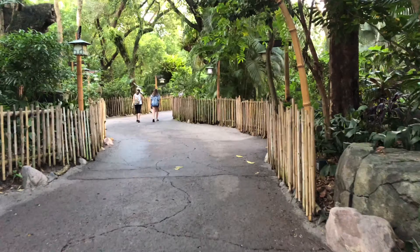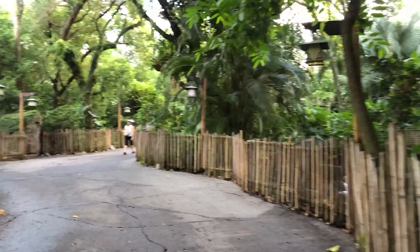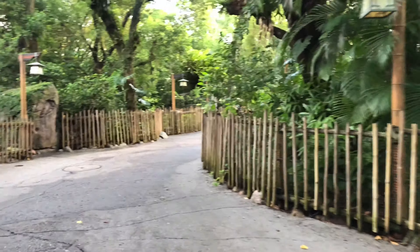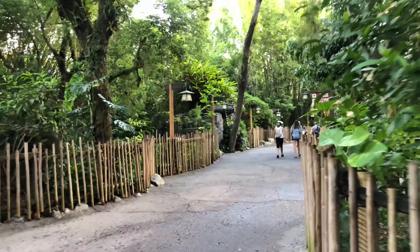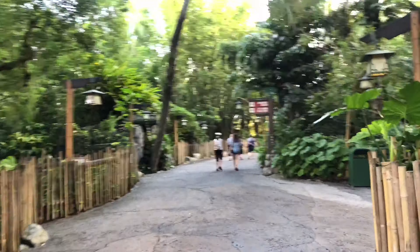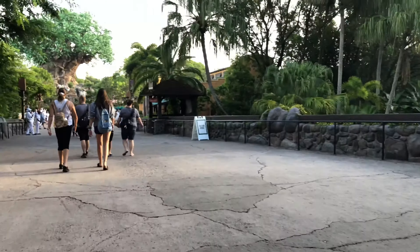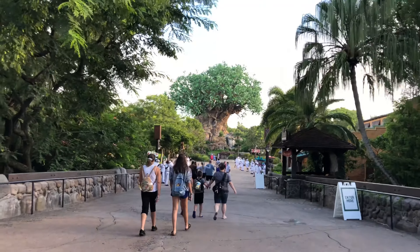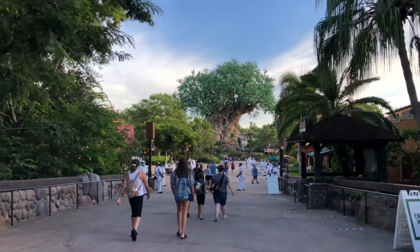When you first enter the park, you scan your park ticket. You usually have to put your fingerprint on the reader, but right now the fingerprint readers are blocked off so you don't have to do that. Welcome to Disney's Animal Kingdom Park!